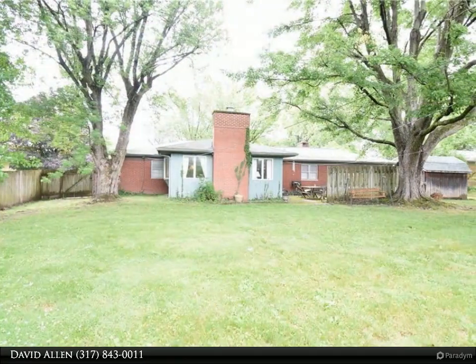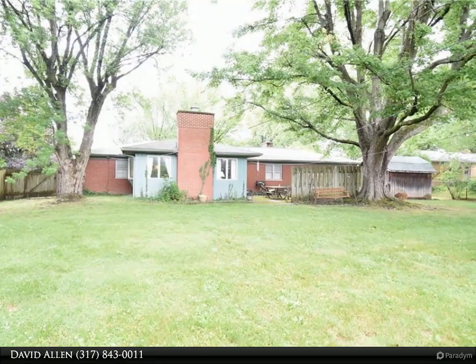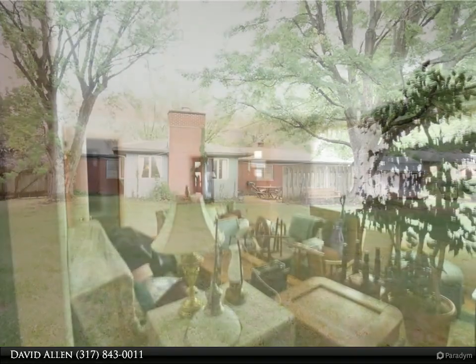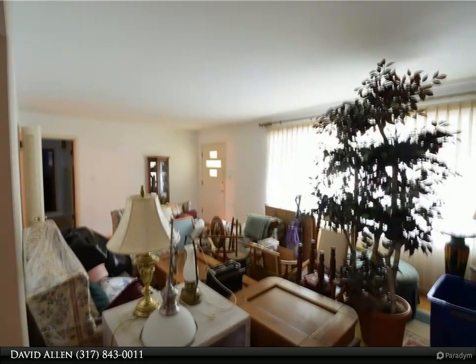There are hardwood floors throughout the home. The backyard is fully fenced and has a nice secluded feeling, with a large open patio and a mini barn for extra storage. Inside, the home boasts a large family room and a huge great room.